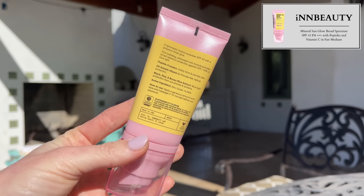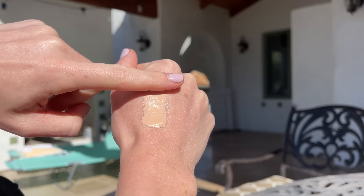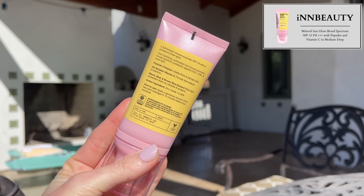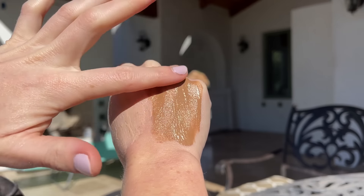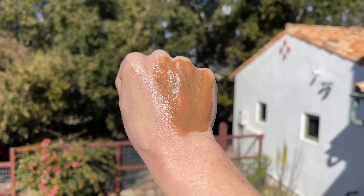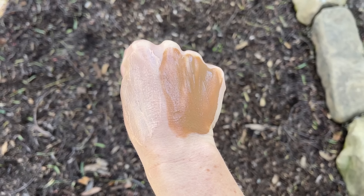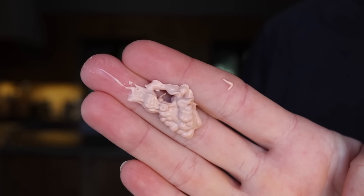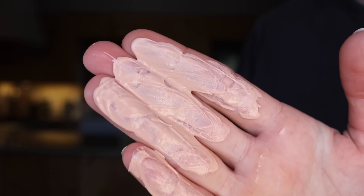A close second and a sunscreen that just dropped today is the new In Beauty Project Mineral Sun Glow SPF 43 PA+++ with peptides and vitamin C. It's $35, it's a mineral sunscreen, and it comes in two shades — fair medium and medium deep. I did not have high hopes because it's called 'sun glow' and I thought it would be shiny or metallic, but that's not the experience at all. It's even thinner and more lightweight than the Paula's Choice, and the tint is a perfect match for my fair skin with cool undertones — it has a little bit of pink in it.